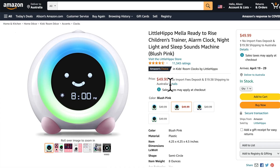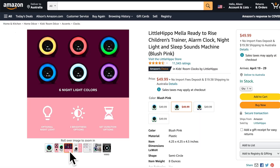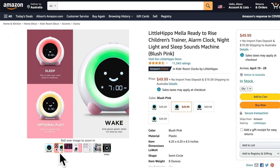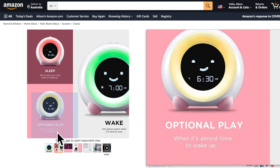Let's go to my office and I'll show you some other options. The first one I wanted to share is called Little Hippo. It has 11,000 ratings, four and a half stars, and it's Amazon's Choice. As you can see, there are lots of different nightlight colours, you can adjust the brightness, and it even has a feature where you can have a certain colour for sleeping and then an optional play colour.